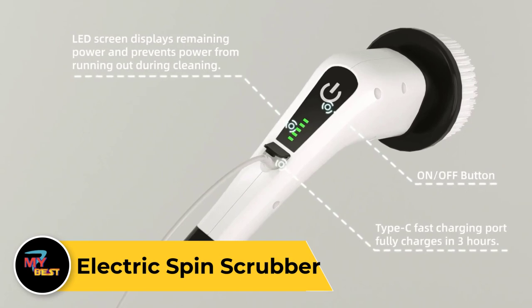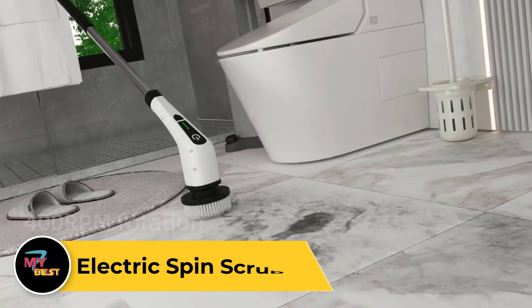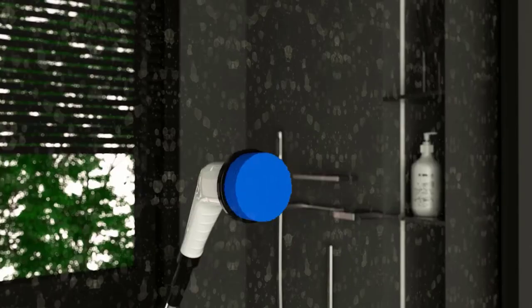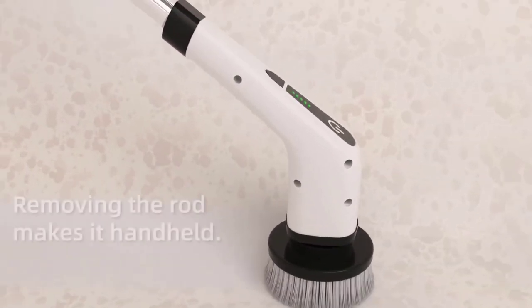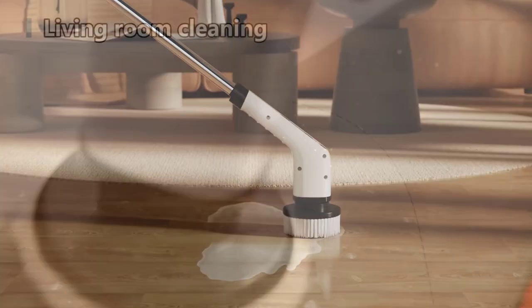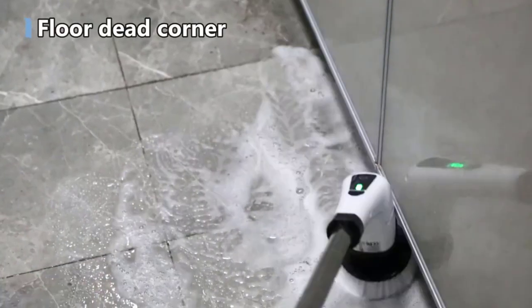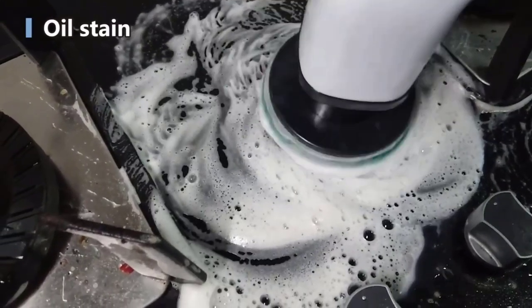Electric Spin Scrubber. The Electric Spin Scrubber is a powerful and convenient cleaning tool that revolutionizes the way you tackle tough grime and dirt. With its cordless design, it offers freedom of movement and eliminates the hassle of tangled cords. Equipped with a high-torque motor, it effortlessly rotates the scrubbing head, delivering powerful cleaning action to surfaces such as tiles, grout, sinks, and bathtubs. Featuring interchangeable brush heads and extendable handles, it adapts to various cleaning tasks and hard-to-reach areas with ease. Whether you're deep cleaning your bathroom, kitchen, or outdoor spaces, the Electric Spin Scrubber leaves surfaces sparkling clean with minimal effort.